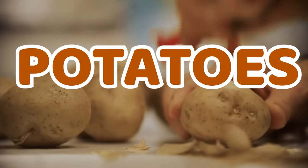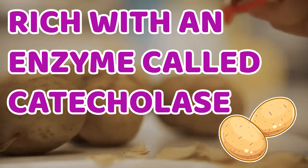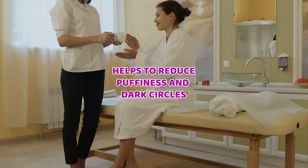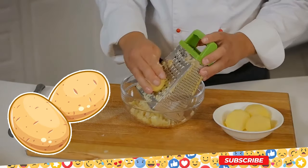3. Potatoes. Potatoes are rich with an enzyme called catecholase that helps bleach your skin, reducing the appearance of dark circles. They also contain lots of vitamin C, which nourishes the skin and helps to reduce puffiness and dark circles. Use grated potato under your eyes 2 or 3 times a week.